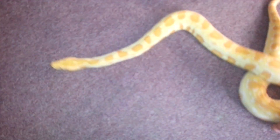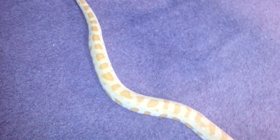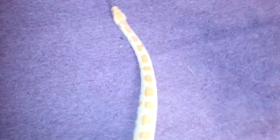I figured while I'm making this video I'd get the big boy out and let him cruise around the room a little — let's see how big he is. It's getting pretty damn huge. You guys can see right here compared to my hand. Pushing about four, four and a half feet I think. You guys can see right there how big he is.